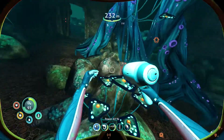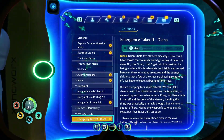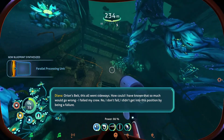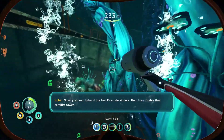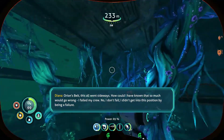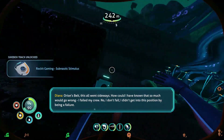Keep that in mind — not like they're a bad thing or anything. And we got ourselves some PDAs. Oh my gosh Robin, I have to play the PDA again. You are so obnoxious. You know that — Orion's belt, this all went sideways. How could I have known that so much would go wrong? I failed my crew.